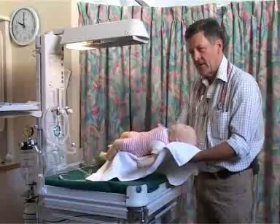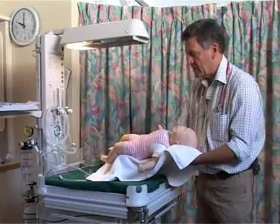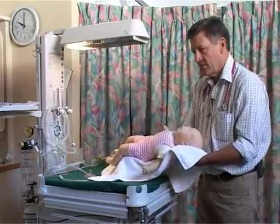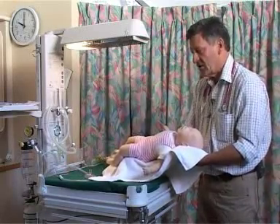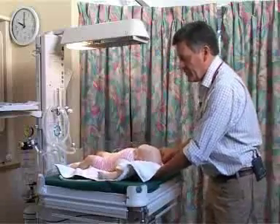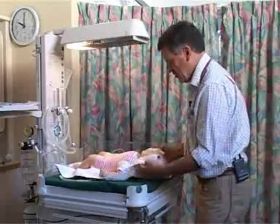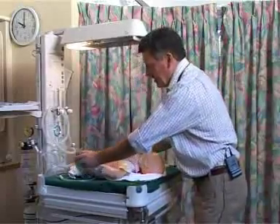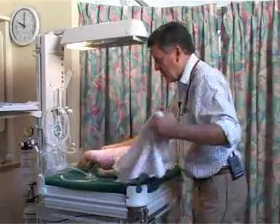Once delivered, even if the baby is known to be likely to need resuscitation, or if the baby at birth is obviously blue and not initiating ventilation, the baby is transferred to the resuscitation cot on a transfer wrap. This can be used to quickly dry the baby, and drying the baby is one way of providing a little bit of stimulation.